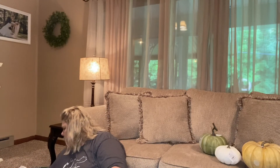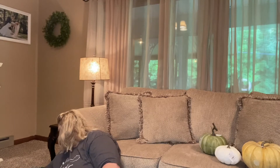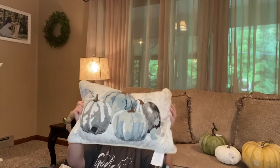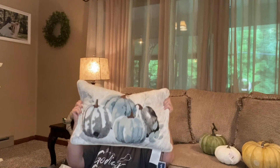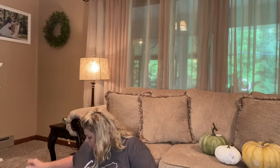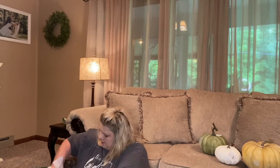Then I went to Marshall's. They had this throw pillow which I think will match perfectly — I'm going to put it in my sitting room on the couch. It was $19.99 but it's big, soft, and really well made. They also had this pumpkin in that same turquoise teal color that I thought would be pretty to put somewhere.